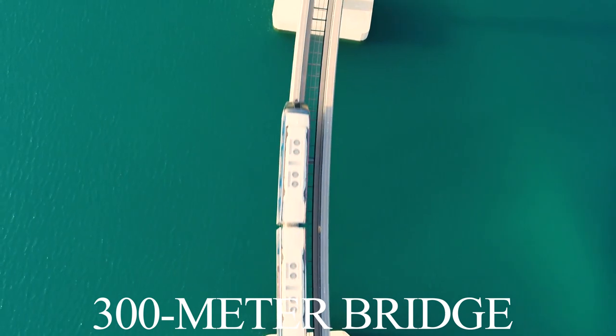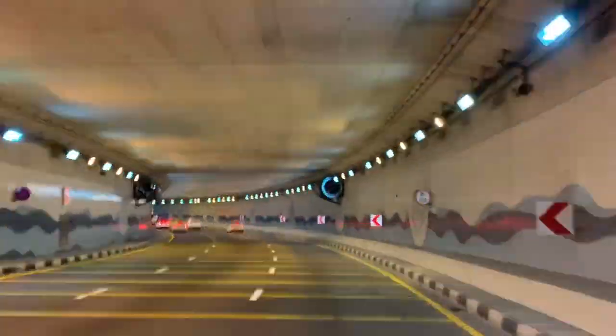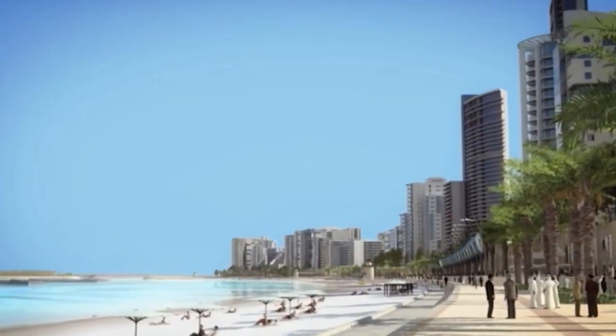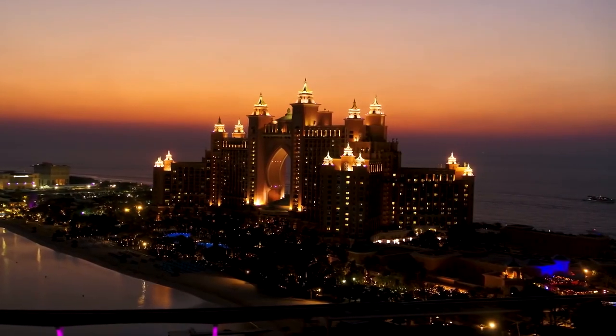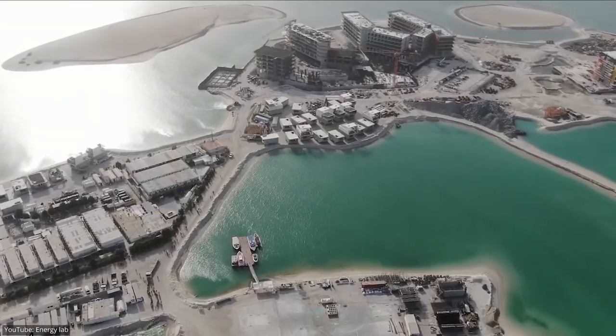The 300-meter bridge connects the Crown to the mainland, and the underwater tunnel connects the Crescent to the top of the Palm. Currently, Palm Jumeirah is packed with villas, hotels, and attractions. Hotels are built on the trunk of the Palm, while homes are on the fronds. Buyers are a mixture of long-term residents, vacationers, and speculators hoping to cash in on real estate.